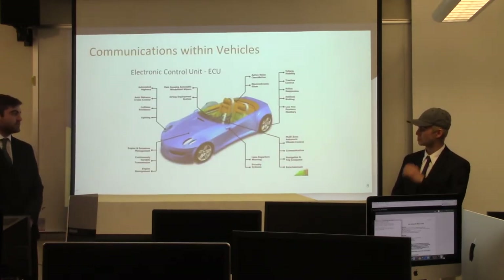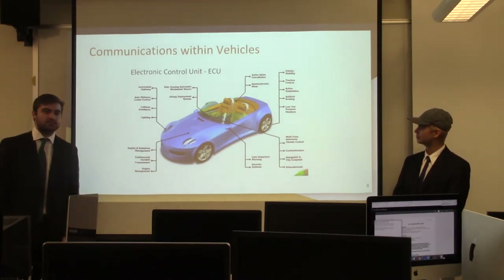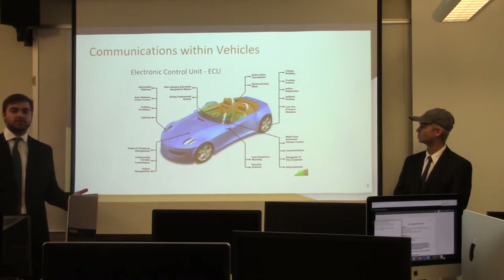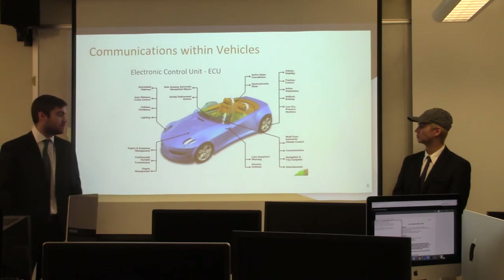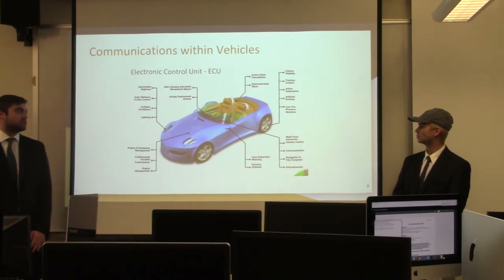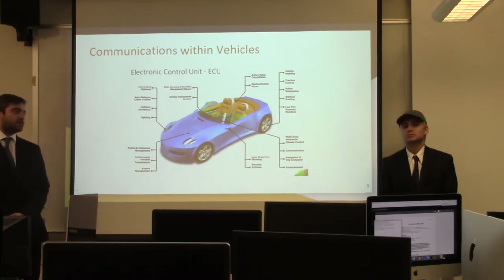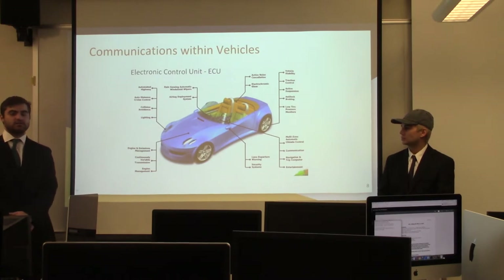As cars become more interconnected, we also see the rise of ECUs — electronic control units. These are small computers within a car that control things such as engine management, security systems, brakes, locks, doors, and windows. Modern vehicles today have at least 50, usually hundreds of ECUs within them.